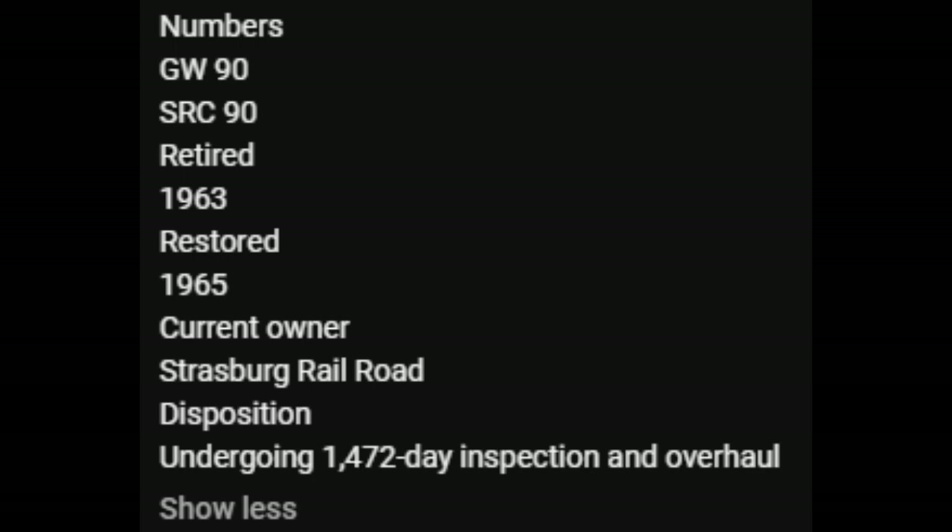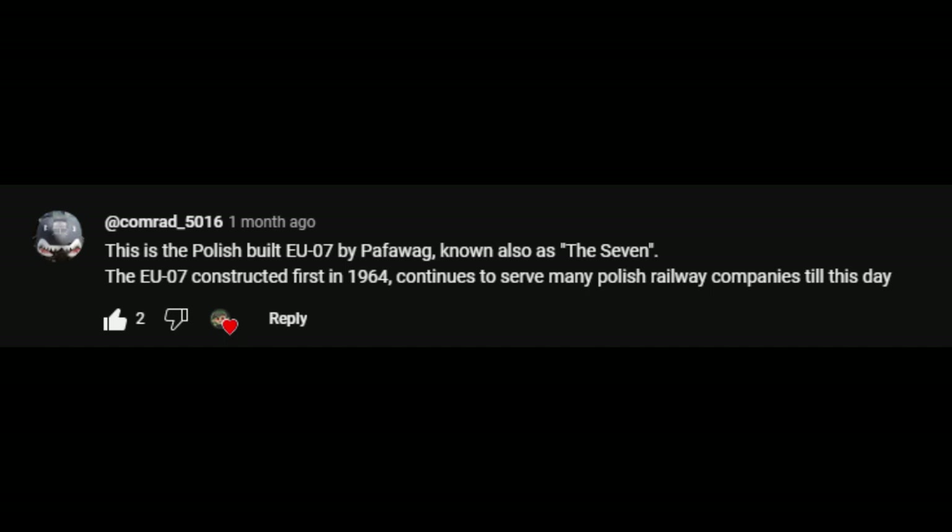Numbers: GW 90, SRC 90. Retired 1963. Restored 1965. Current owner Strasburg Railroad, disposition: undergoing 1472-day inspection and overhaul. Oh my god. This is the Polish-built EU 07, known as the 7. The EU 07, constructed first in 1964, continues to serve many Polish railways even to this day. Obviously this is a 480 Mastodon numbered 475 made by the Norfolk & Western Railway. I'd recognize that locomotive anywhere — it's the Queen of Steam herself, Norfolk & Western 611.